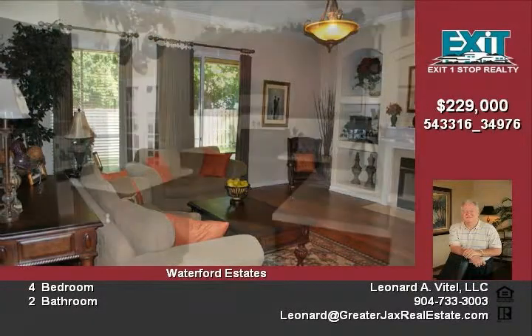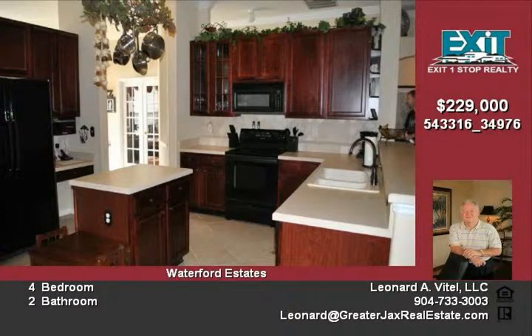This home is conveniently located across from the amenity center. The club facilities includes a clubhouse, club pool, tennis courts, and basketball courts. It is also handicap accessible.